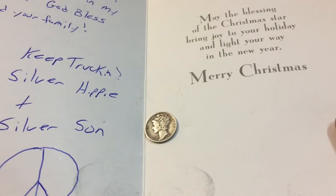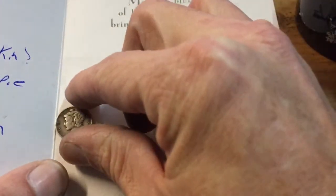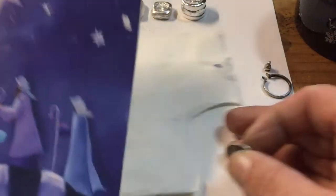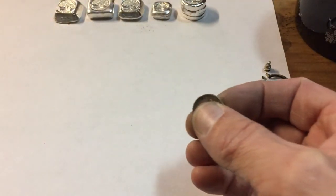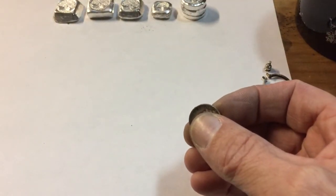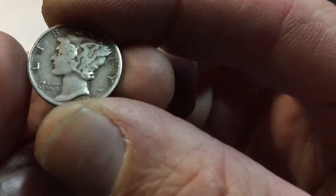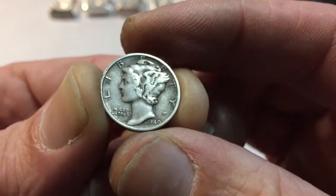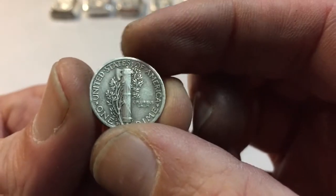I just wanted to say thanks, Silver Hippie and the Silver Sun — I appreciate that. They also included a beautiful specimen — let me get this envelope out of the way — a beautiful 1940 Mercury Dime, also known as the Winged Liberty Dime, in amazing condition.